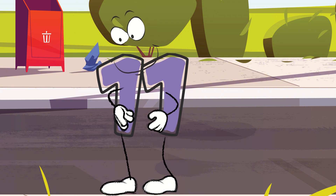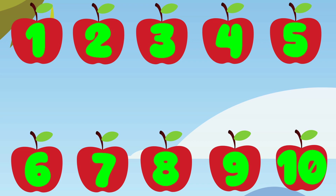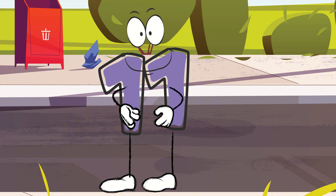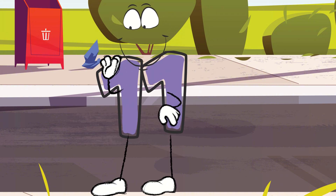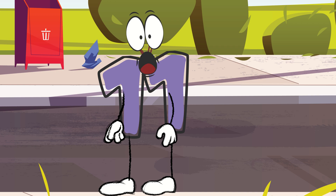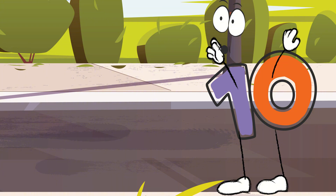It's simple — subtraction is just taking away. If we imagine that you, number eleven, are holding eleven apples, and you give one apple away, you'll have ten apples left. That's how subtraction works. 'Oh, I get it now. So if I subtract one, I become ten. Let me try.' Wow, that really worked. Now I am number ten.